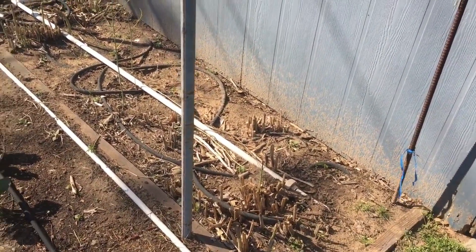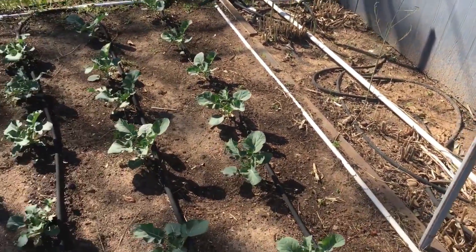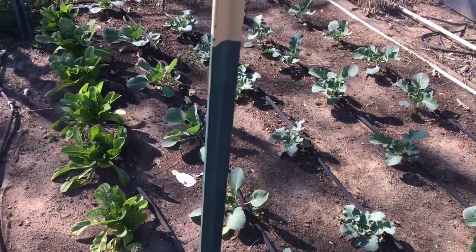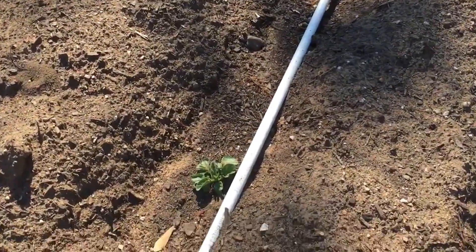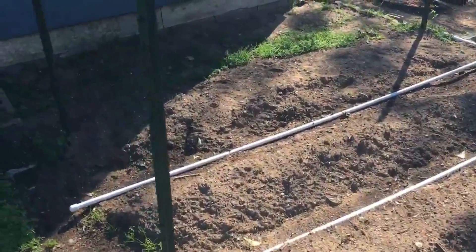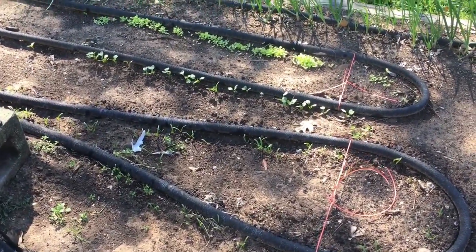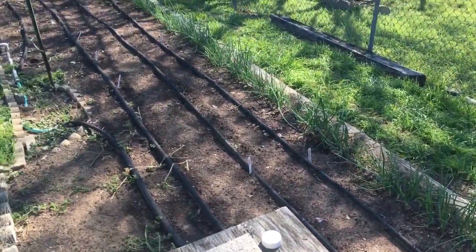The asparagus is almost to the point where it's time to stop cutting it and let it fern out for the year. Broccoli is getting big, cabbage is doing well, as is the lettuce. Got some potatoes coming in, and my salad ingredients coming up — spinach, radishes, lettuce. The onions are getting pretty good size now.